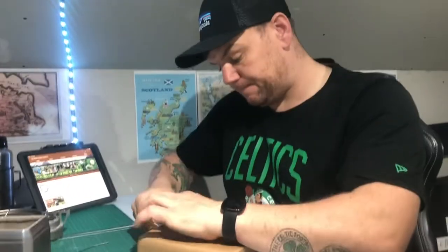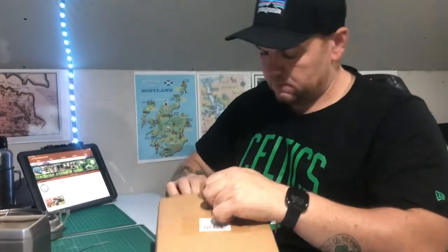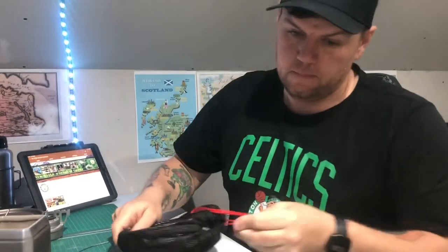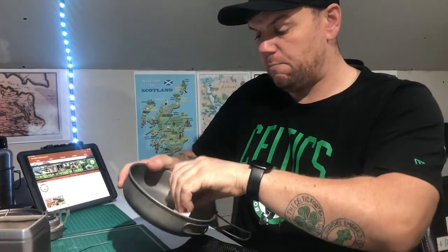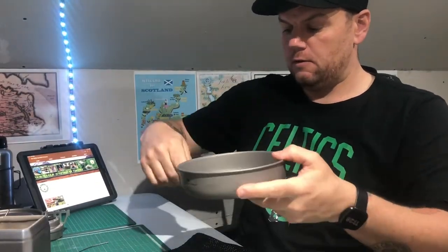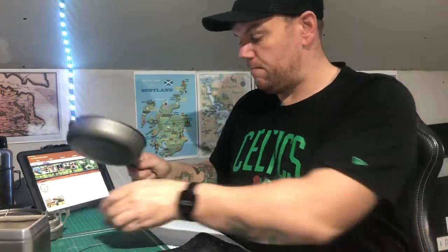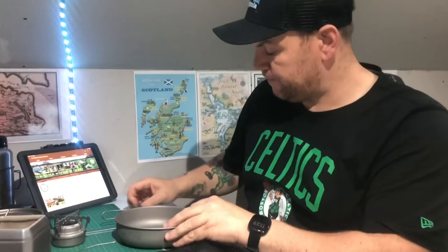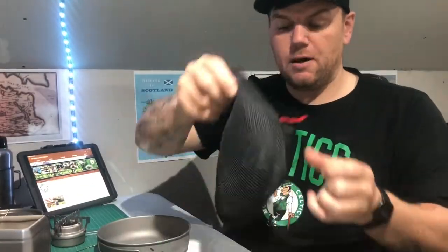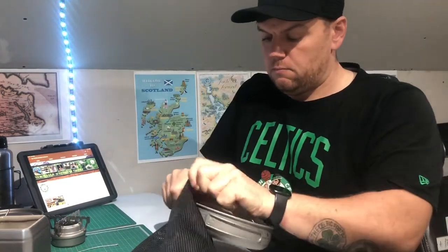Third up we've got Boundless Voyage again — a titanium pan. Perfect for cooking the breakfast up in the morning. Nice and lightweight, spot on. Sits right on the stove. Comes with a nice wee net bag to go with it too.